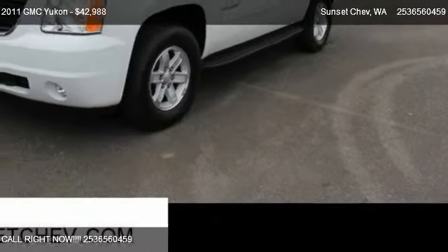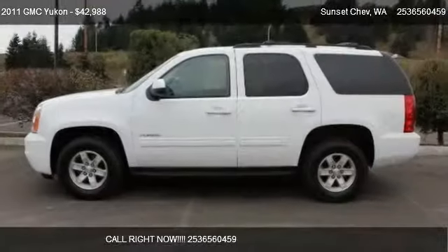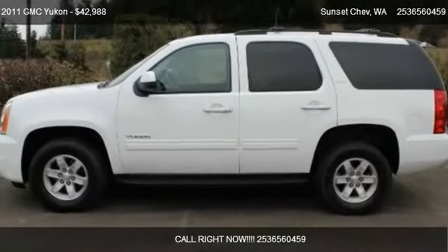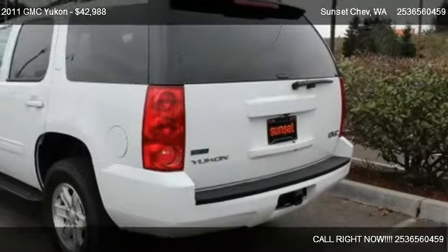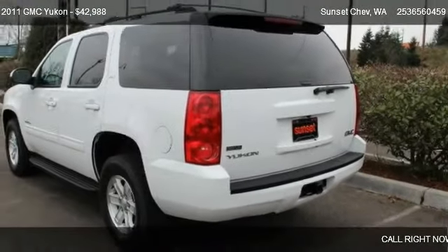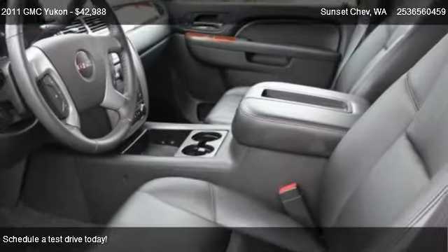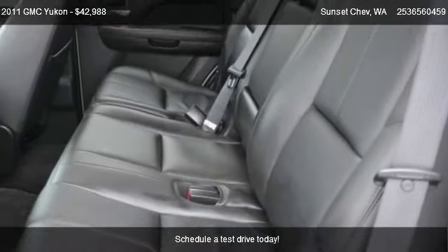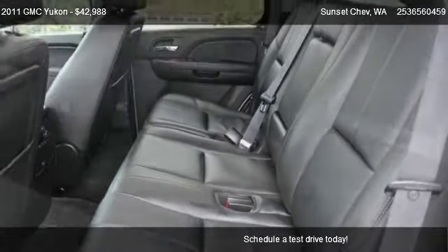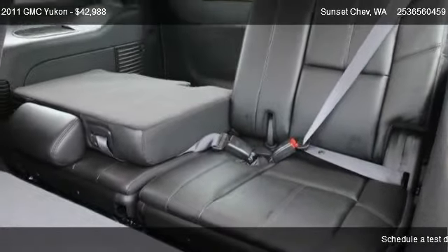This 2011 GMC Yukon is offered by Sunset Chevrolet, priced at $42,988. This Yukon is ready to sell and has just over 9,566 miles.